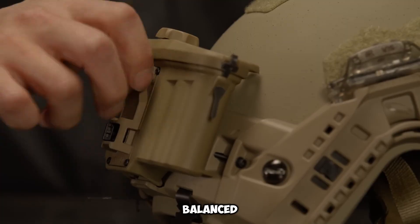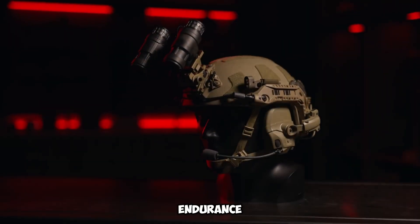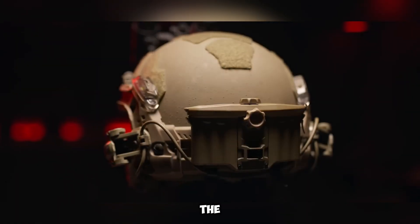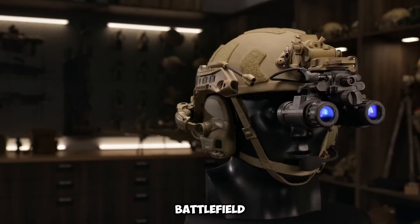Additionally, the helmet's well-balanced structure minimizes neck strain, enhancing comfort and endurance during extended missions. Beyond its technological capabilities, the Rail Link helmet provides vital protection against shrapnel, debris, and battlefield threats.